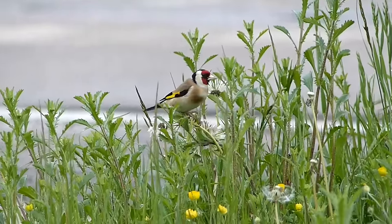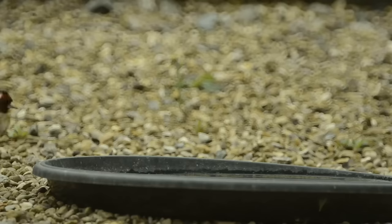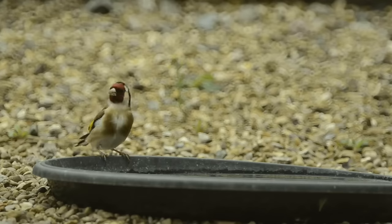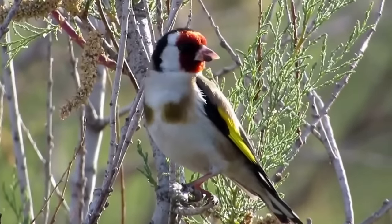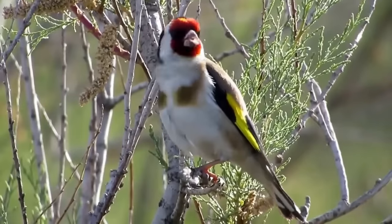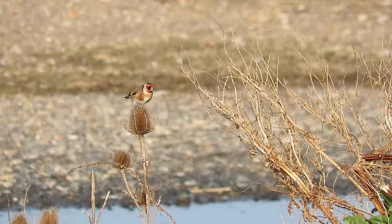These small birds have a wingspan of 21 to 25 centimetres and grow to between 14 and 19 grams in weight. But what goldfinches lack in size, they make up for in colour and personality. Adult birds have red, white and black heads, with cream and white undersides and cream backs. Their wings are mostly black with white spots towards the tips, and one of their defining features is a patch of bright gold feathers which becomes a bar when they are in flight.